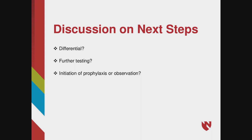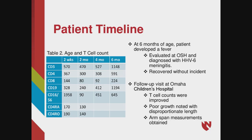An important point was raised: was mom taking any immunosuppressive agents? Hannah confirmed there weren't any medications besides prenatal vitamins — but it is a good question and something you have to answer in these cases. Ultimately, we decided to just observe and not prophylax. At six months of age, the patient was evaluated at an outside hospital for fever and was diagnosed with HHV6 meningitis. Fortunately, she recovered without incident with no complications. At a follow-up visit at Children's Hospital in Omaha, T-cell counts were improved, but overall there was poor growth with some disproportionate length.